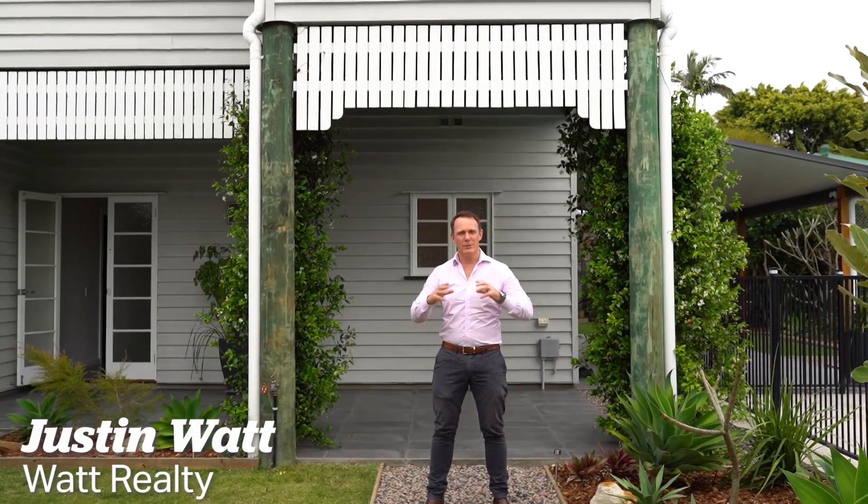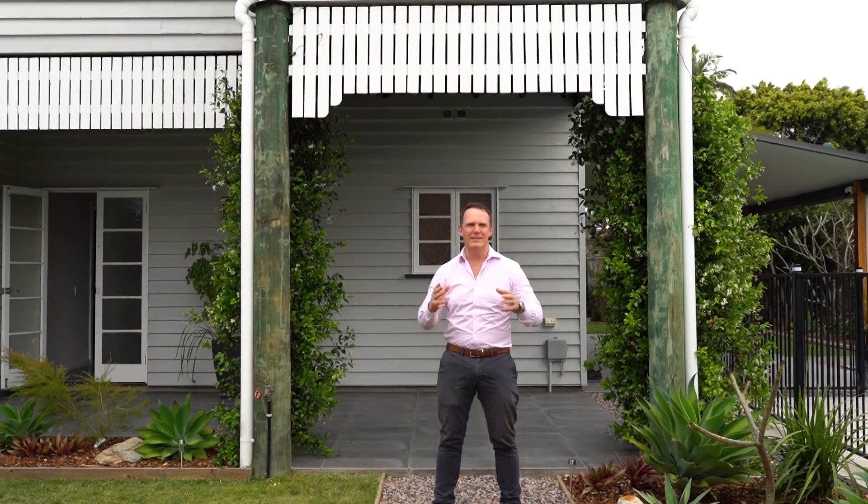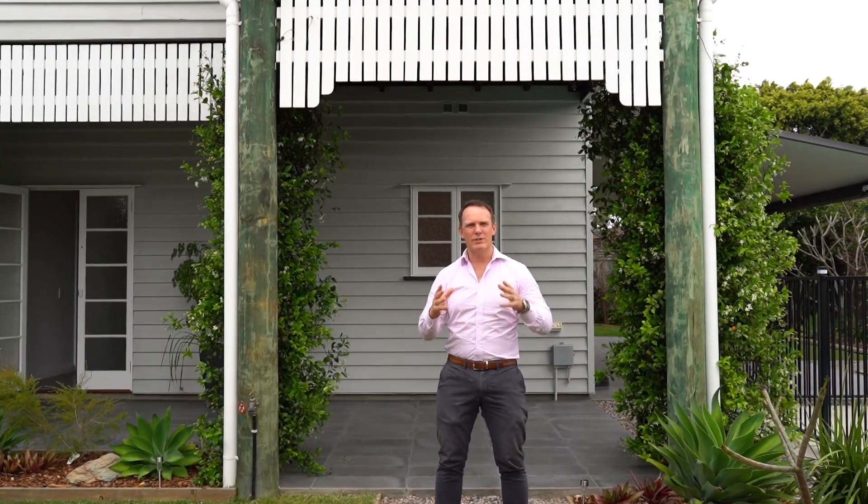Hey guys, Justin Watt here from Watt Realty. I'm super excited to present this amazing house here today in Boondall. It's an original Queenslander that's been fully renovated, raised and made super contemporary. It's got a beautiful pool. It's in a great location. I can't wait to show it to you. Come take a look.